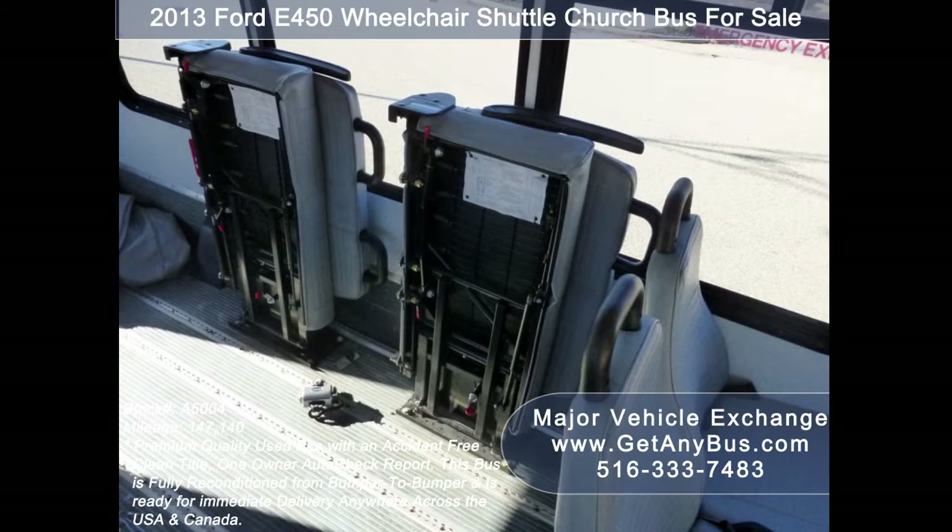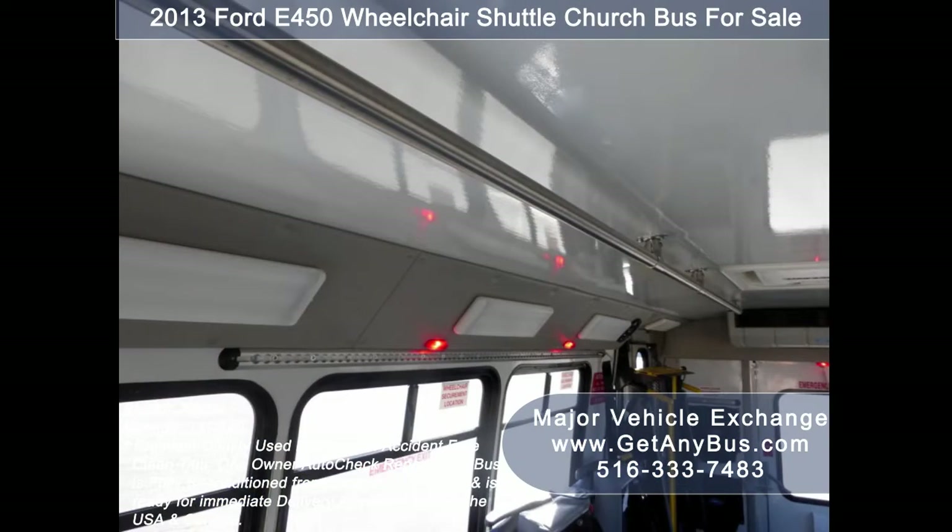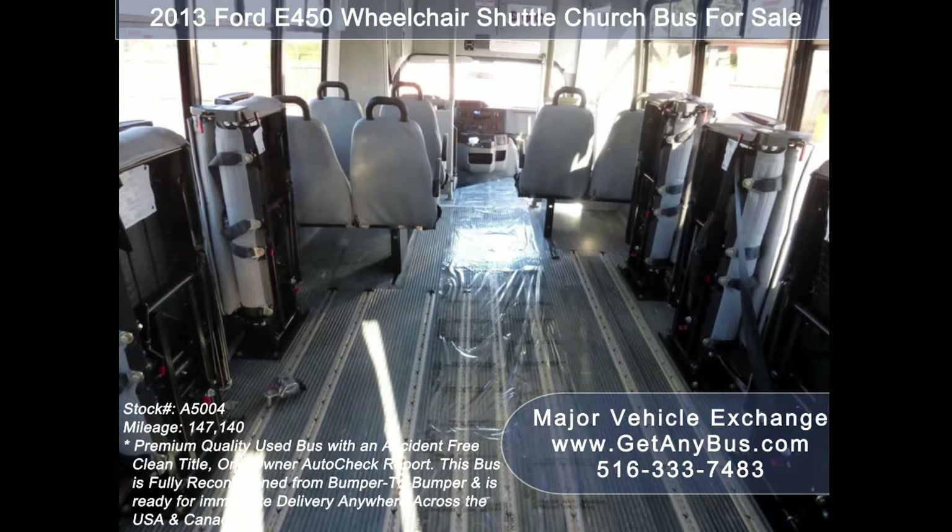Its seating arrangement is perfect for transit shuttle or activity and outing vehicle for church groups, adult day care, senior centers, shuttle operators, teams, or associations.